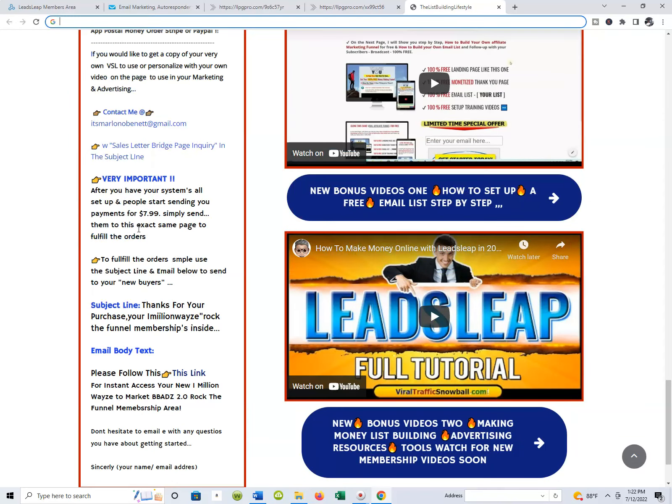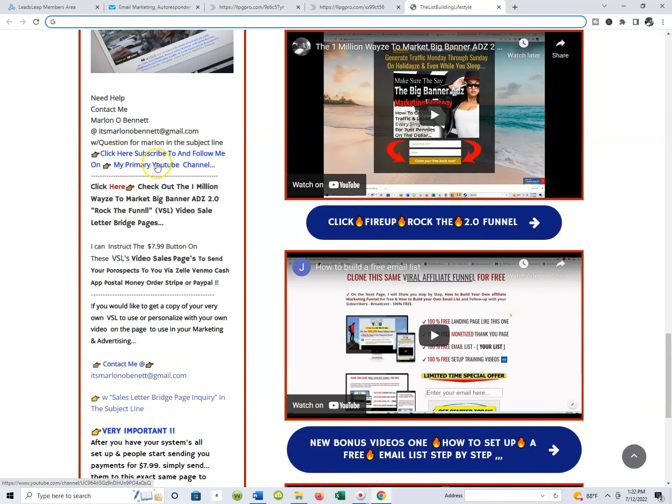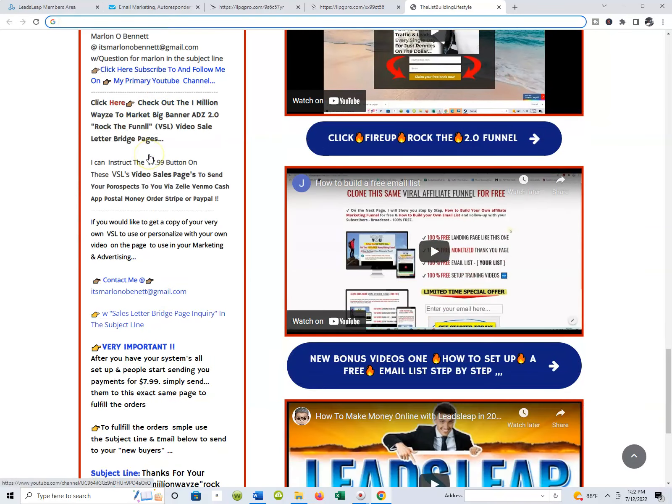I had it linked so you can go from this page to the actual VSL.